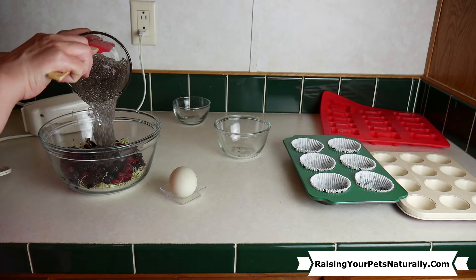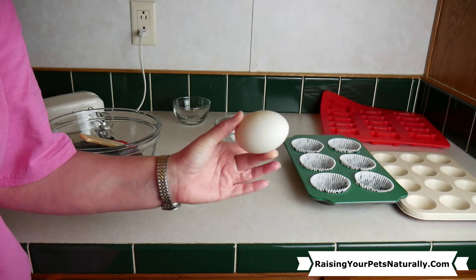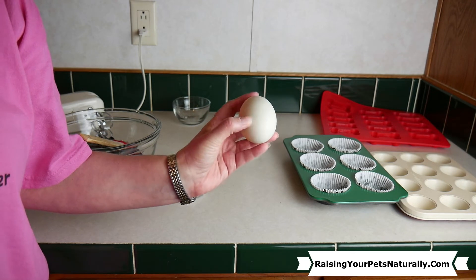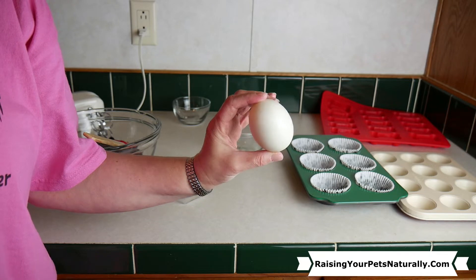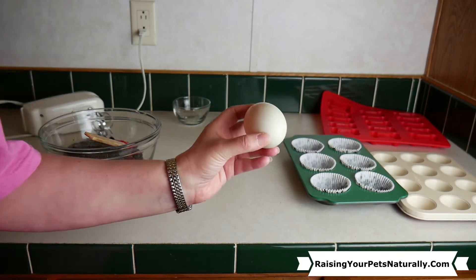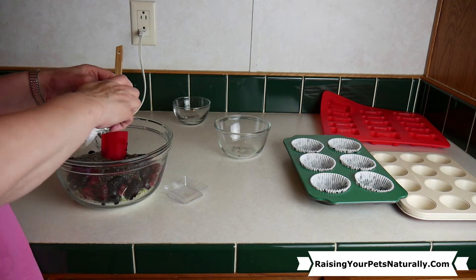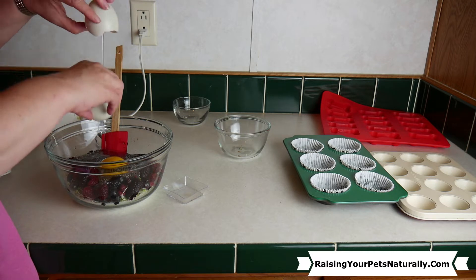To top it off, I have a farm fresh duck egg. If you don't have a duck egg and you're using regular chicken eggs, you'll probably want to use two chicken eggs to one duck egg. Our egg is going to provide protein and amino acids and act as another binder. We need good binders with coconut flour because coconut flour doesn't have that gluten, so it makes it a little difficult to work with.